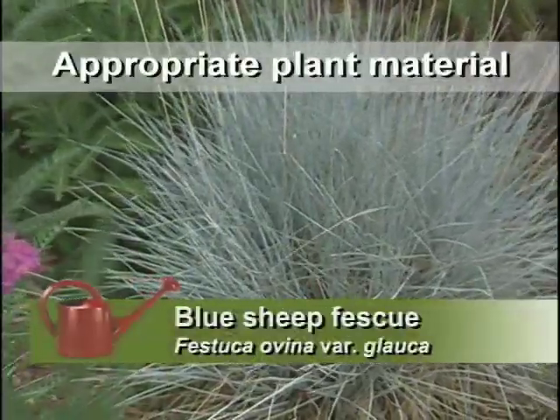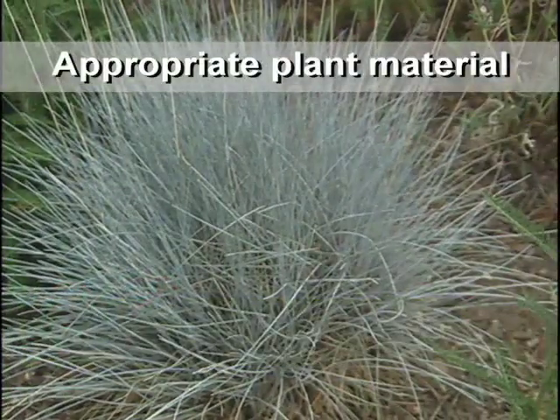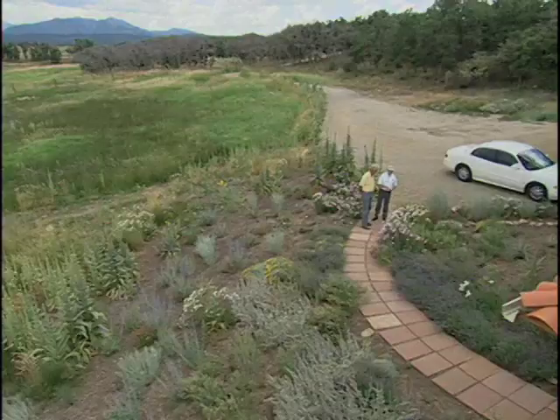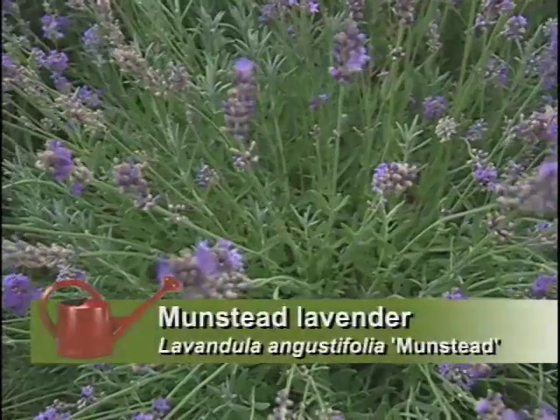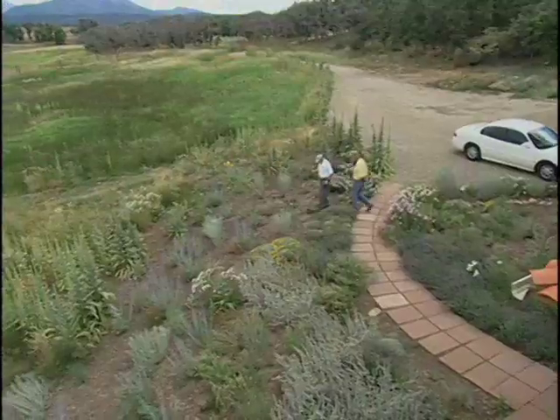I see a lot of color even here: blue sheep fescue grass, which is steel blue, and yarrow that blends nicely with it. You've got lavender, cactus, and yucca. There's a lot of diversity in here, so you have a lot of things blooming at other times too.